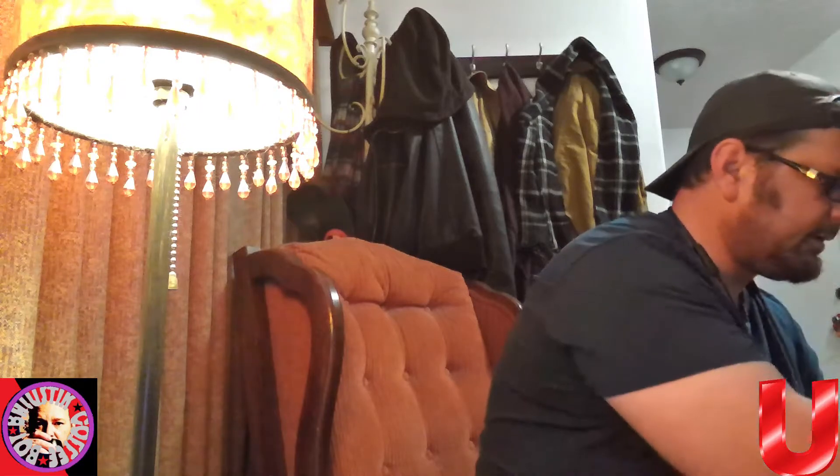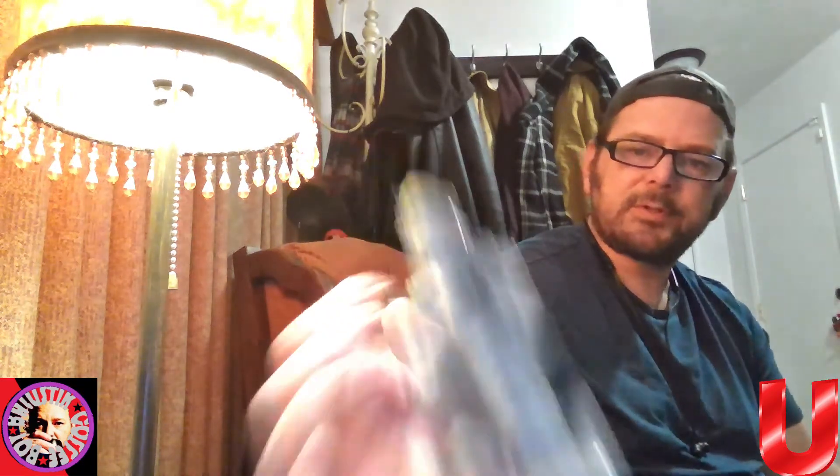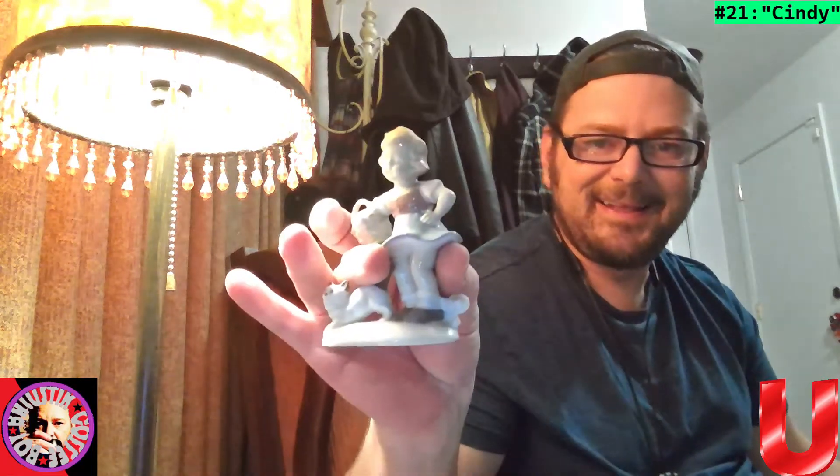There's some more stuff wrapped up — no idea what I'm going to uncover. Oh cool, so we got this little girl here — everything's fine, didn't damage anything. We'll call this Cindy.